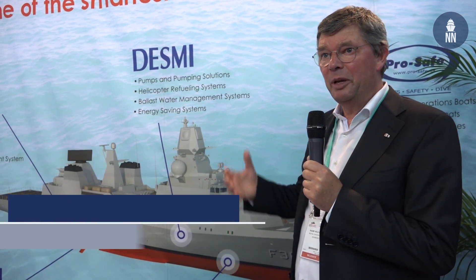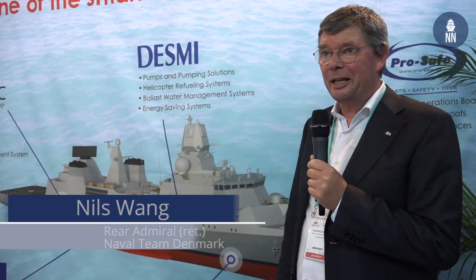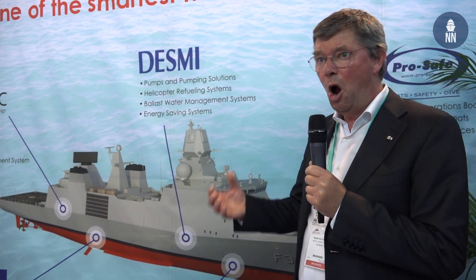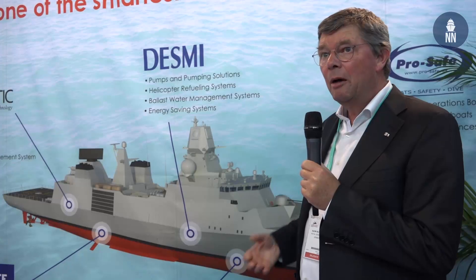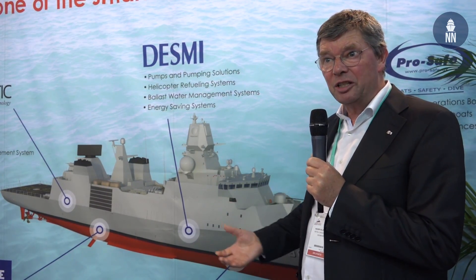We are here because we think we can offer a very competitive product. It is a very effective platform both when it comes to operational capabilities and flexibility and modularity, but also when we are talking about the way they are constructed and built.